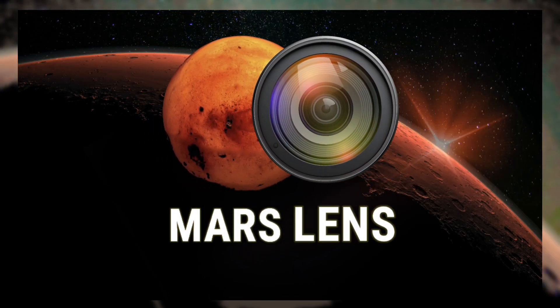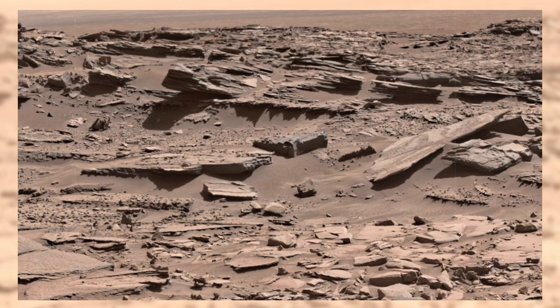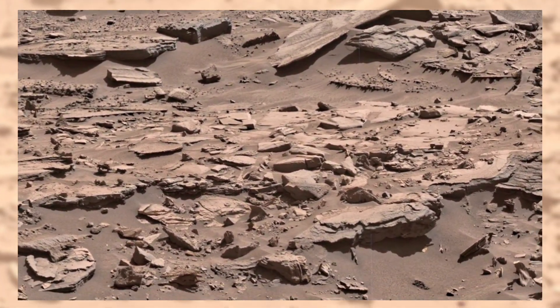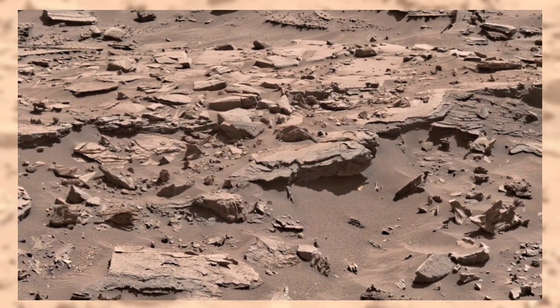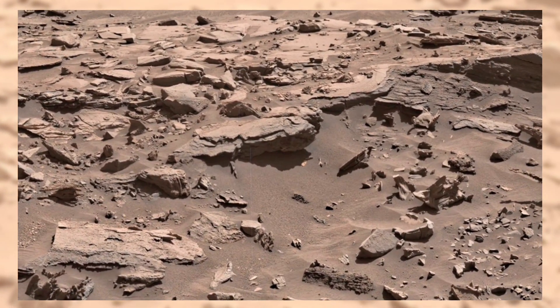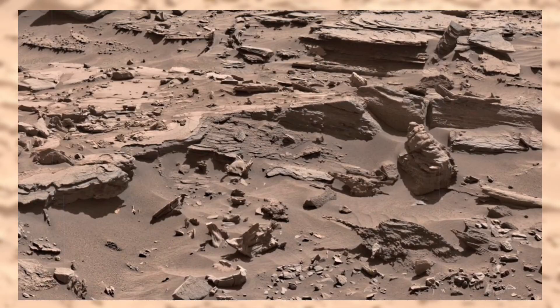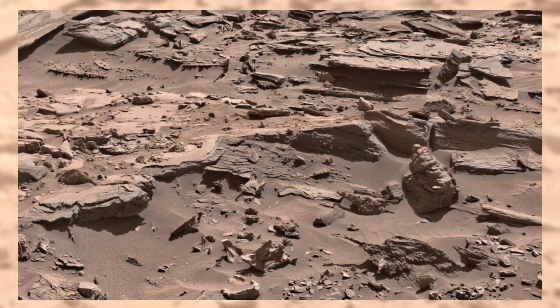Welcome to Mars Lens. Today, we're standing with NASA's Curiosity rover on the Knopf Plateau. At first glance, it's a barren land of rocks and dust. But if you look closer, this view reveals the scars of Mars' ancient past. Every ridge, every stone, carries a hidden chapter of the Red Planet's story.